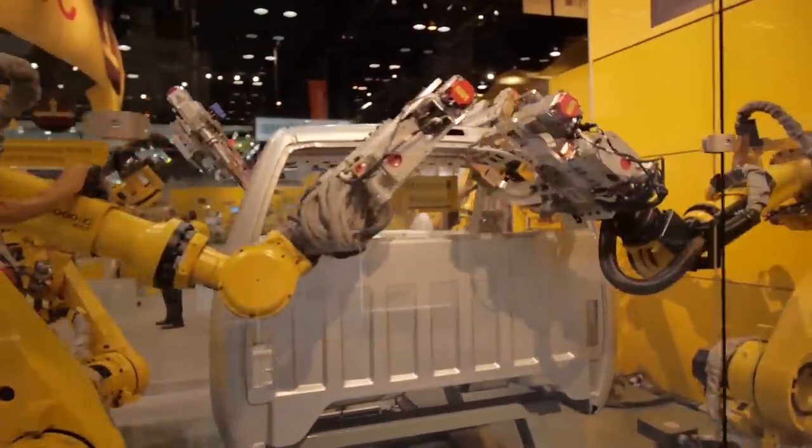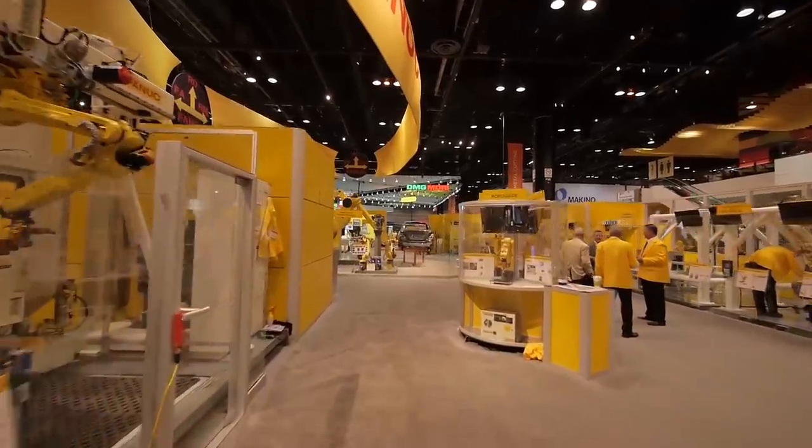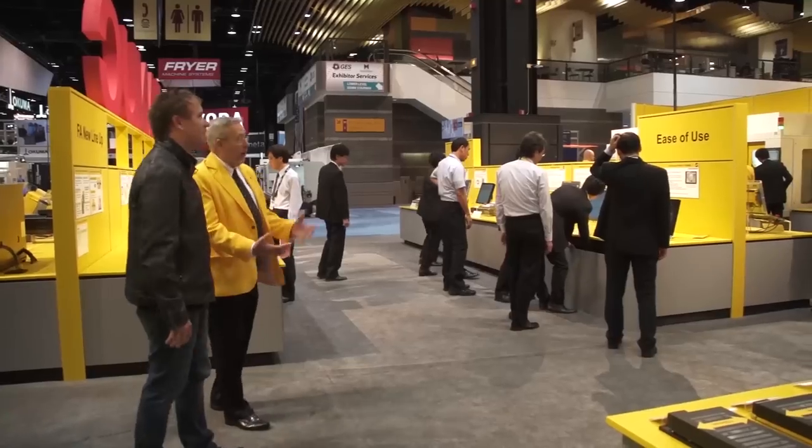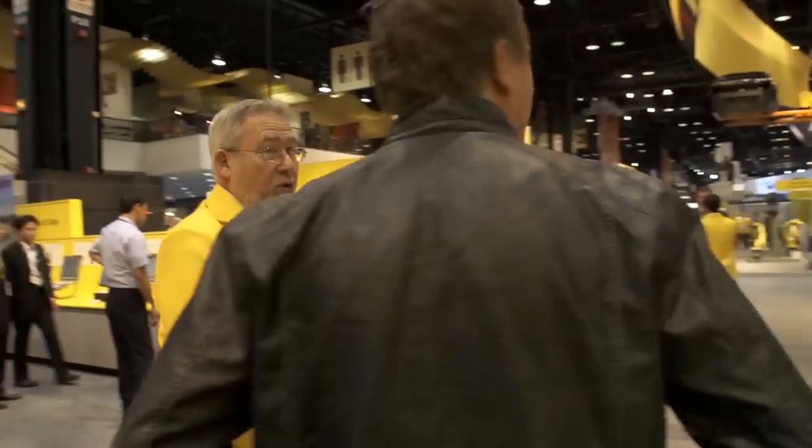How many machines do you think you guys are in, just in this show? In this show, about 500 to 600 of these machines that are here have FANUC controls or something FANUC involved. That's not including the robots — that's just the machine tool control.